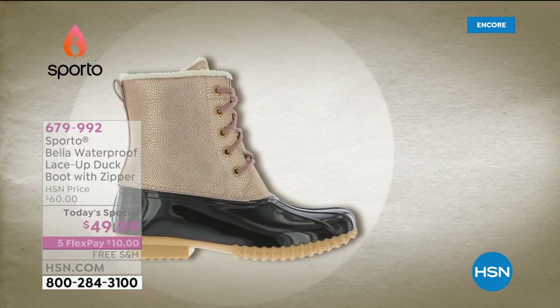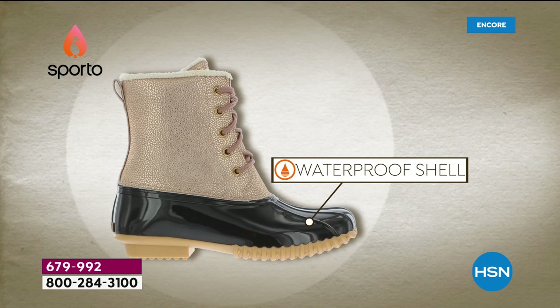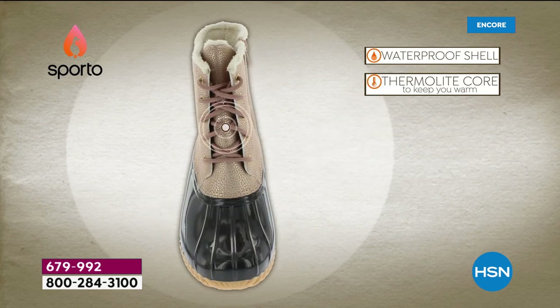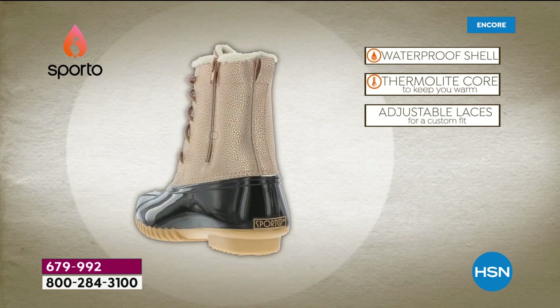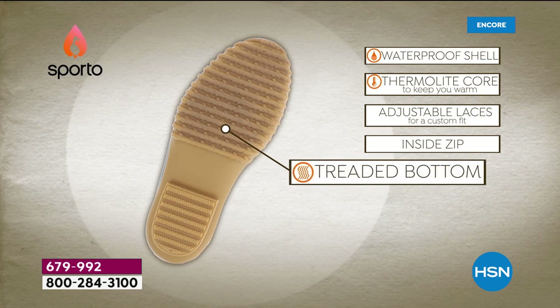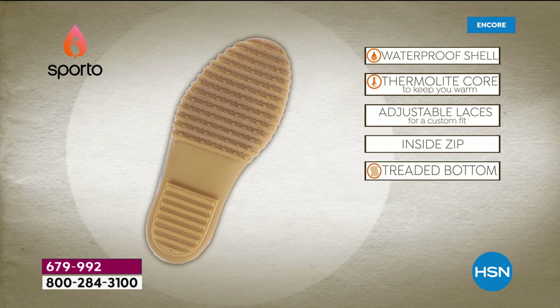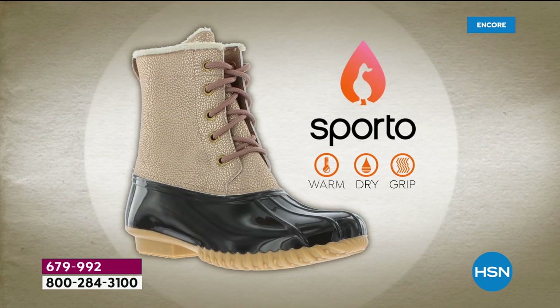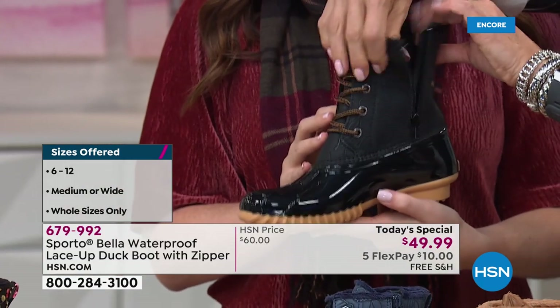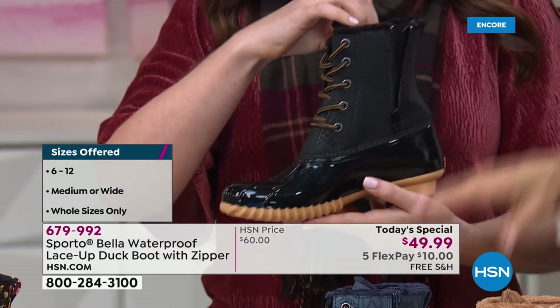This really is the it boot of the season. I love that you've got these three really different options - they're all that waterproof bottom with Thermalite on the inside to keep your feet warm and dry. But it's the upper that really makes the difference. For those just tuning in, there are three metallic choices, three tooled choices, and one beautiful winter floral. And how fantastic is it that you really can lace these - the laces are fully functional, so you can set these where they're comfortable. But then you've got that great inside zip here, so you don't have to use the laces if you don't want to. You can set it and forget it.